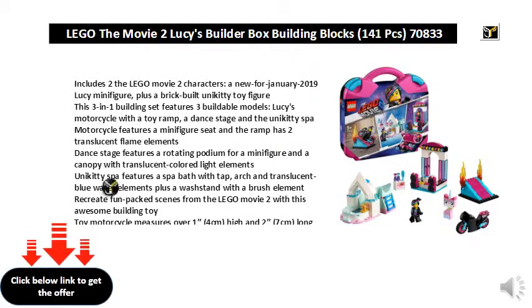Includes two LEGO Movie characters: a new-for-January 2019 Lucy minifigure, plus a brick-built Unikitty toy figure. This 3-in-1 building set features three buildable models: Lucy's motorcycle with a toy ramp, the dance stage, and the Unikitty Spa.